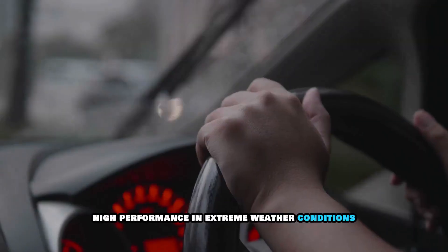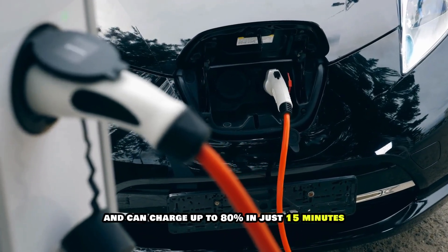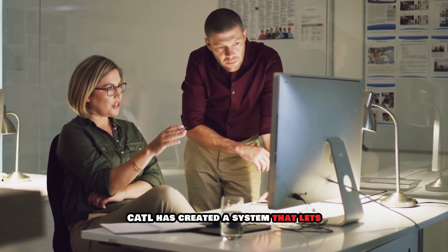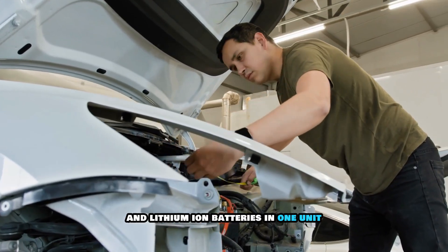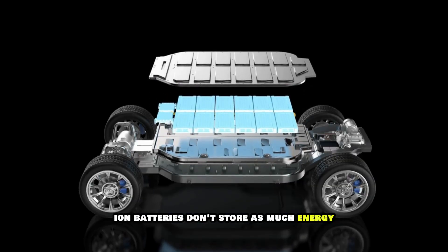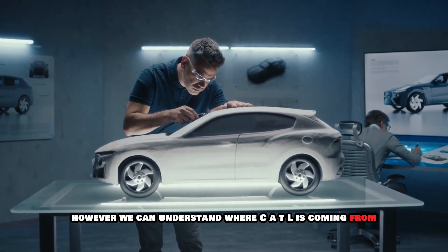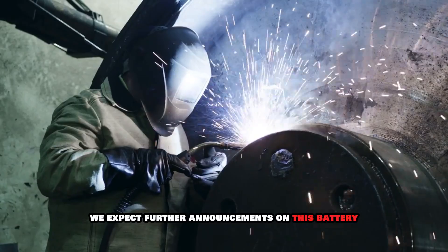Fact two: high performance in extreme weather conditions. CATL says its new sodium-ion battery can store a good amount of energy and charge up to 80% in just 15 minutes at normal room temperature. Even in very cold weather, like minus 20 degrees Celsius, it still keeps over 90% of its power. To help it function this way, CATL has created a system that lets manufacturers combine sodium-ion and lithium-ion batteries in one unit. The smart control system manages how the two types work together, making up for sodium-ion's lower energy storage while still benefiting from its fast charging and strong cold-weather performance. With time, we expect further announcements on this battery's specifications.